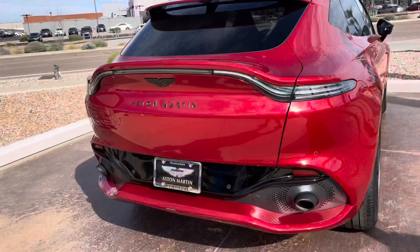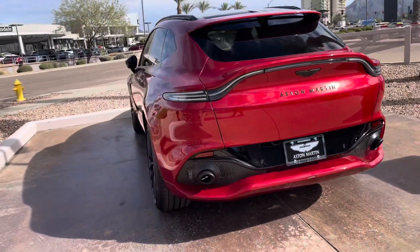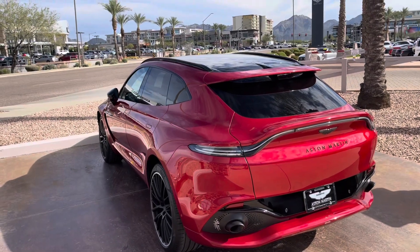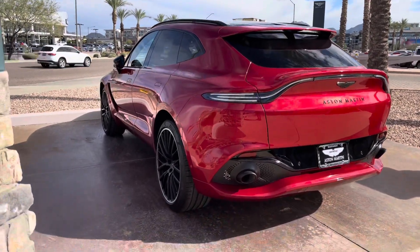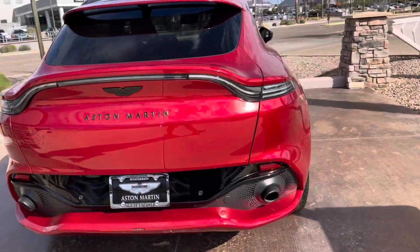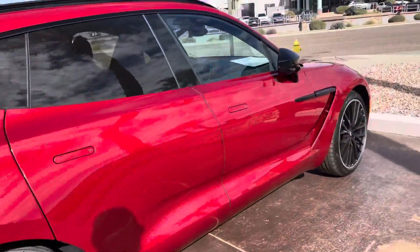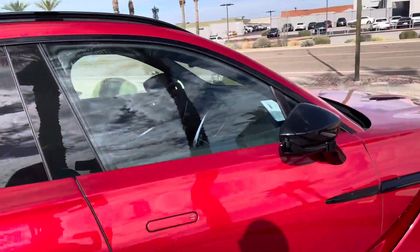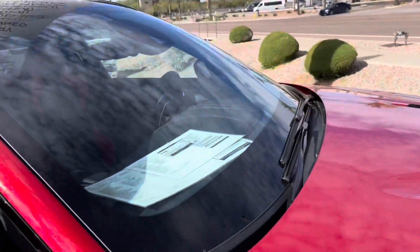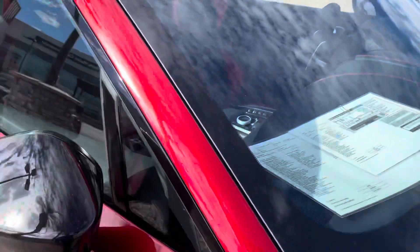I don't know much about the powertrain — I think it's a twin-turbo from Mercedes, not sure. The wheels really make it and the color sets it off — stunning. Then there's equal attention to detail on the interior, which is beautiful. The carbon fiber trim on the inside is very nice.